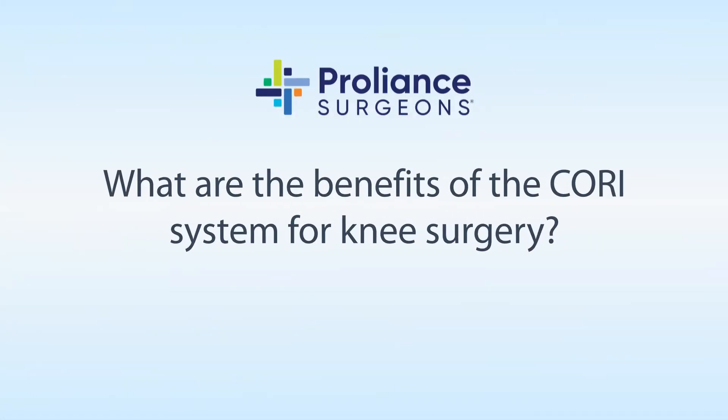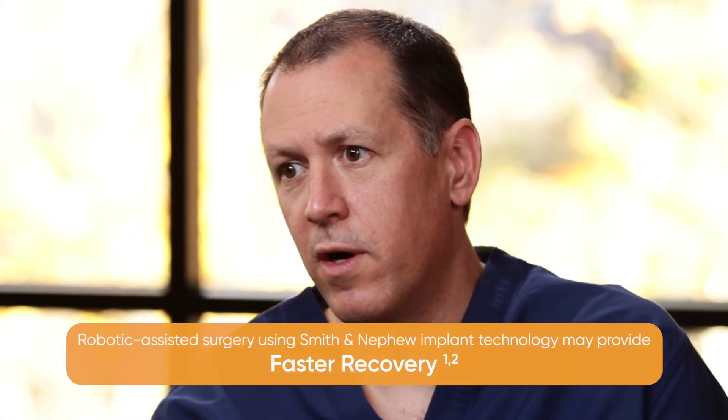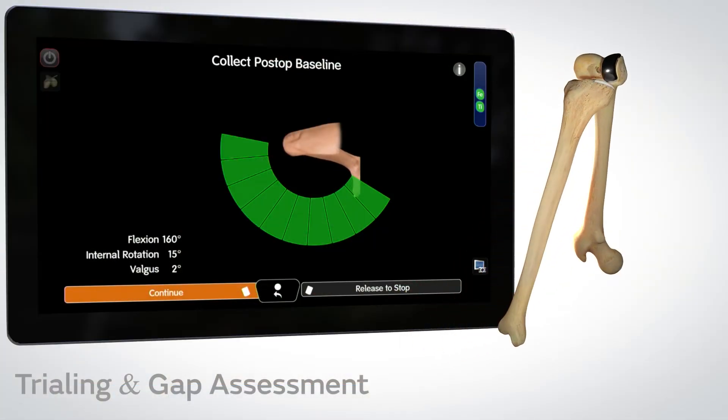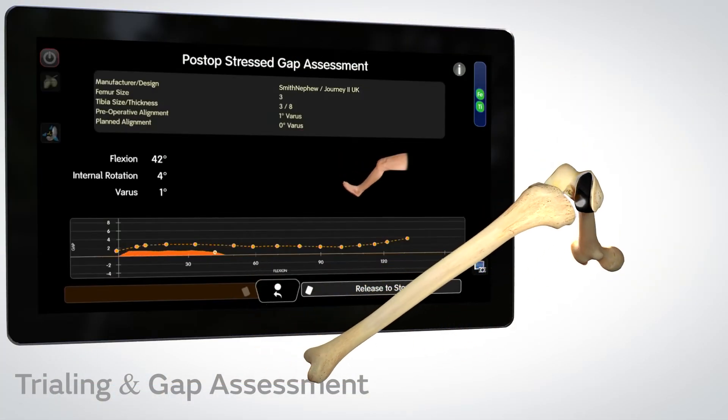This adds another layer of certainty. It improves alignment, and the bullseye is hit far more often than with standard instrumentation. A patient may not have to have a revision or redo 10 to 15 years later — it may be the only knee replacement they ever have.